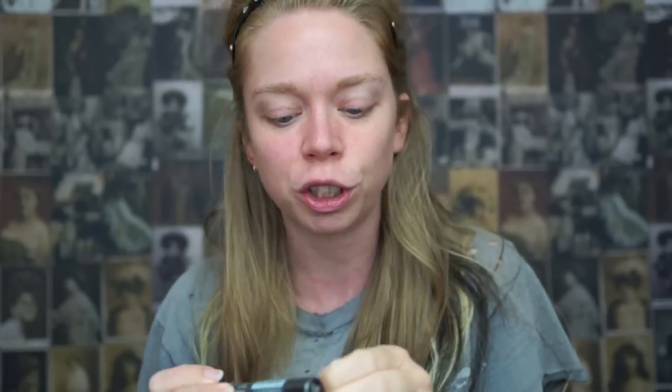Basically what this thing is supposed to do is magically transform any shade of lipstick into a more vampy looking lipstick — like a darker color, a more rich color, some shade of burgundy.